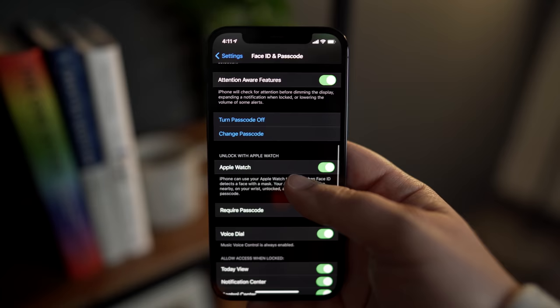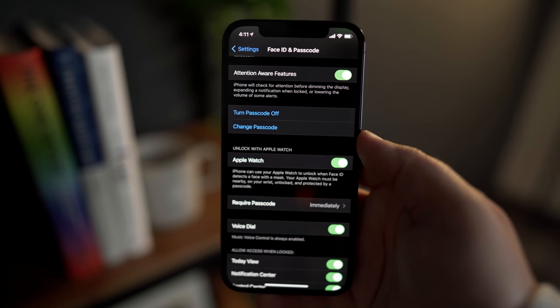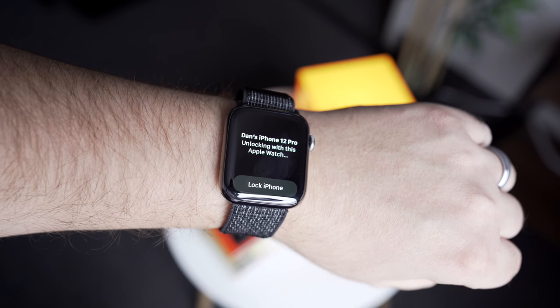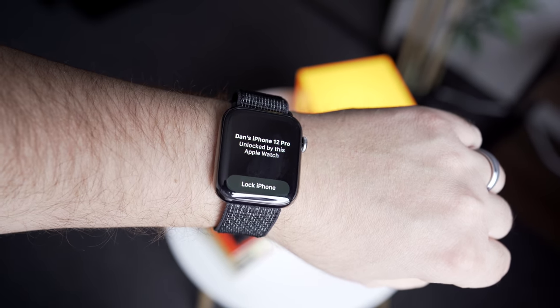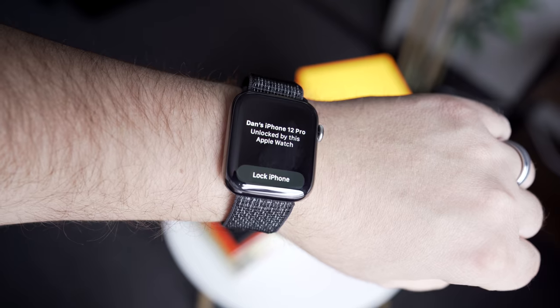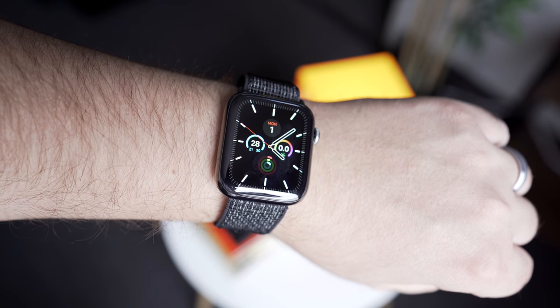To sum it all up, this new update will allow Apple Watch users to unlock their iPhones while wearing a mask. Your phone will do a partial scan of your face and then resort to your watch as the final step of authentication in order to unlock your phone. Be sure to click that card in the upper right corner to check out more details on how that feature works.